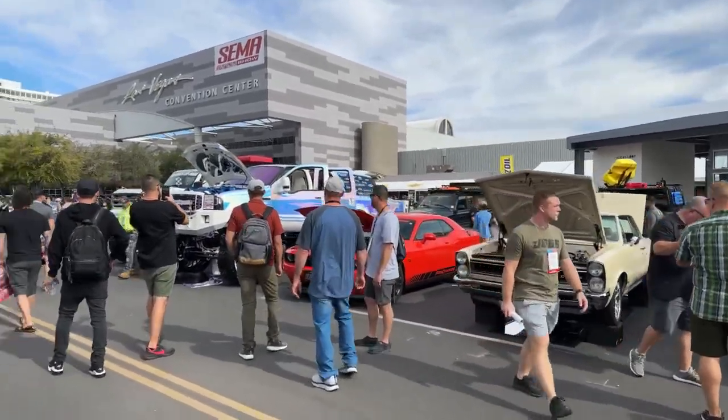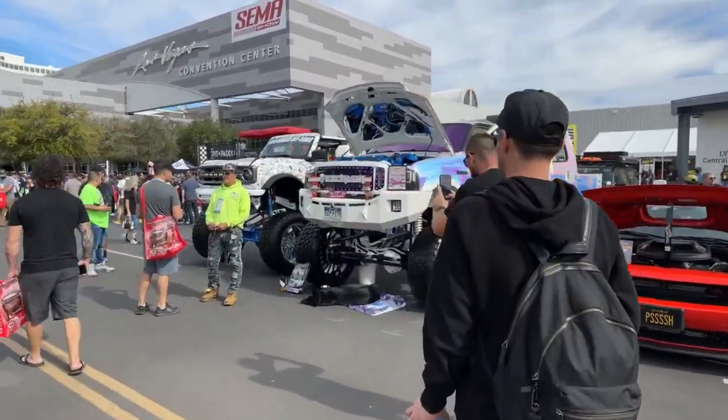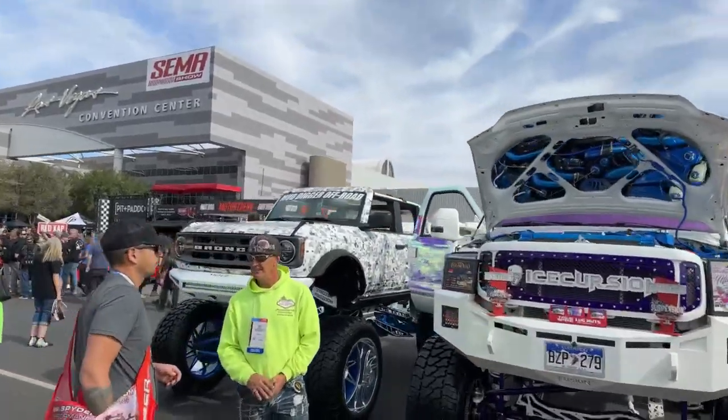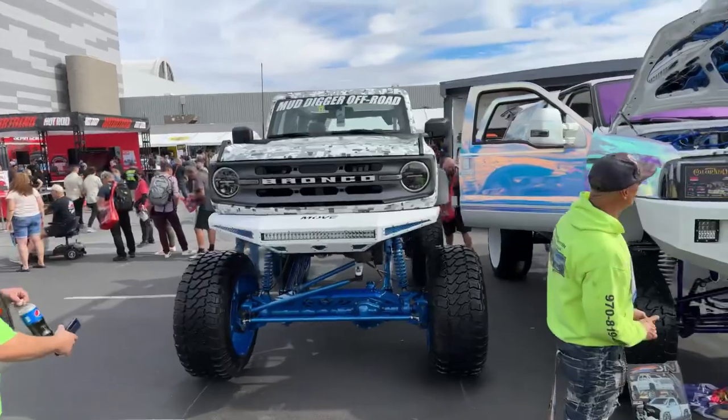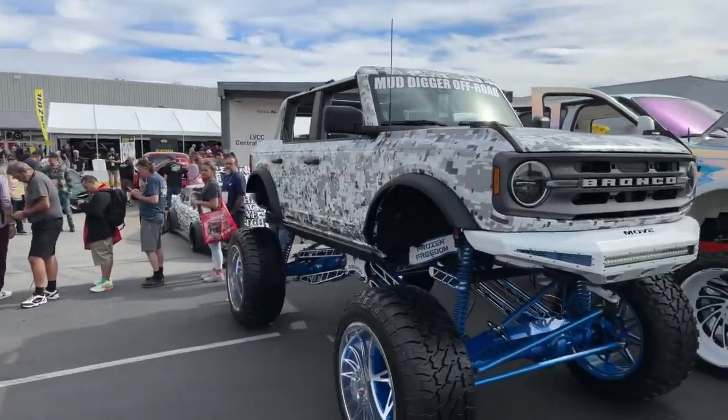I agree, commenter — everything here is absolutely beautiful. Hard to really say exactly what I would pick as a favorite, although I do love this Bronco here. Mud digger, off-road. Look at that — look at the camo.